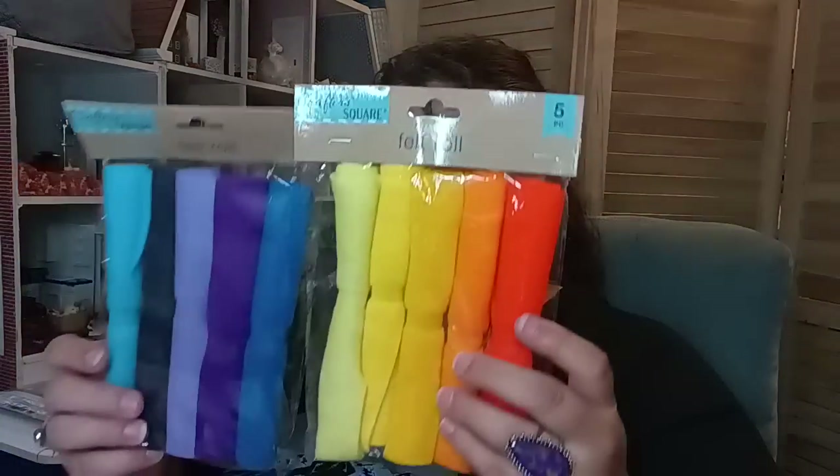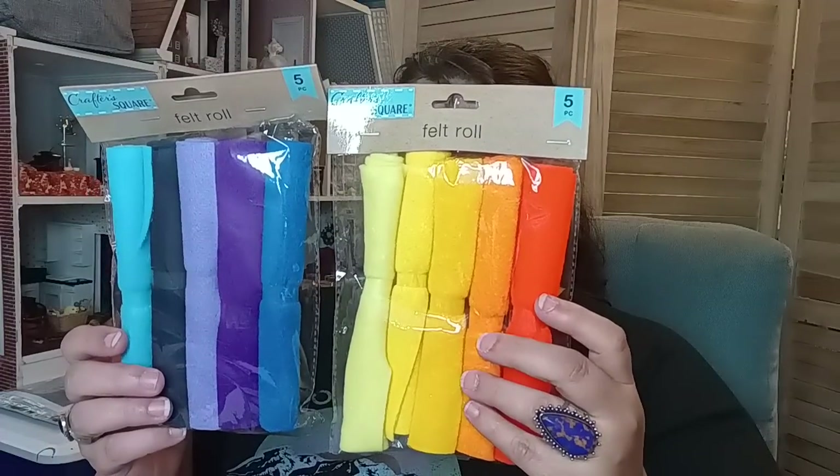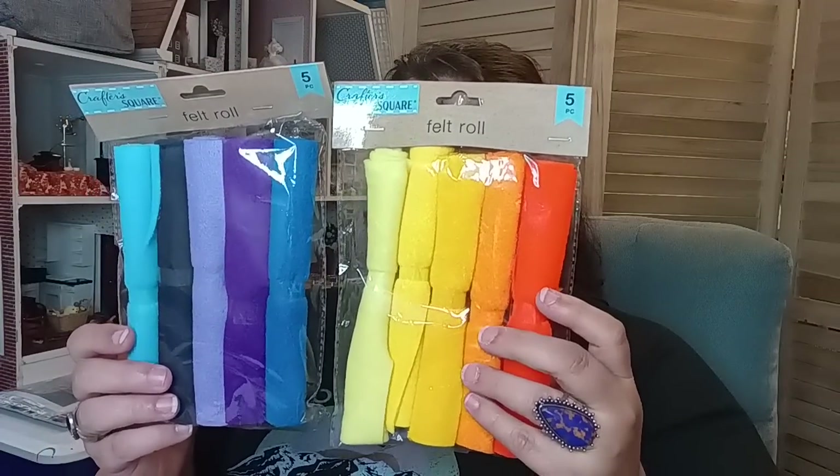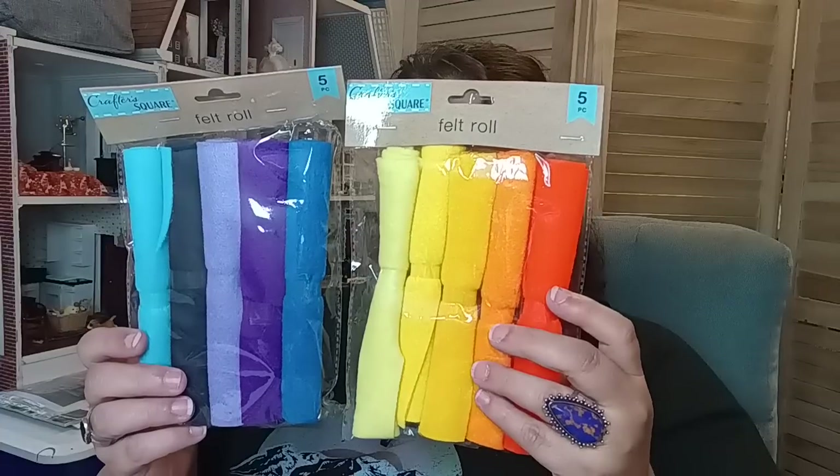Then they also had these felt rolls and they have them in a five-pack. I love the colors — very vibrant. So these are just the two colors I was able to find, but they do have those available as well.